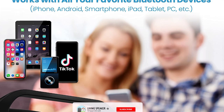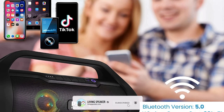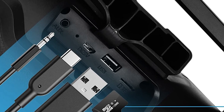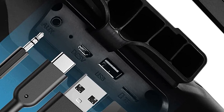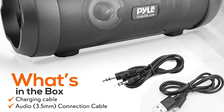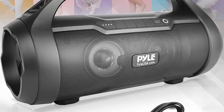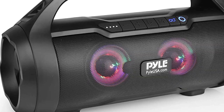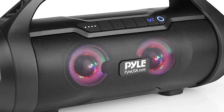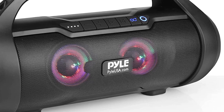In addition to its wireless connectivity, this music barrel Bluetooth speaker offers multiple input options. It features a 3.5mm auxiliary input, a USB drive, and a micro SD port that supports various audio formats like MP3, AMR, WAV, WMA, and APE. You can also enjoy listening to your favorite FM radio stations with the built-in radio receiver. This speaker truly caters to all your audio needs.